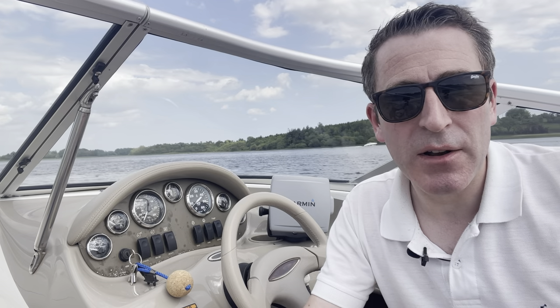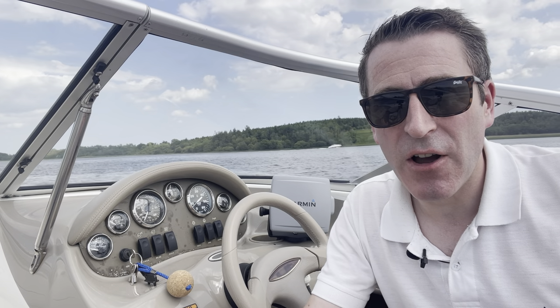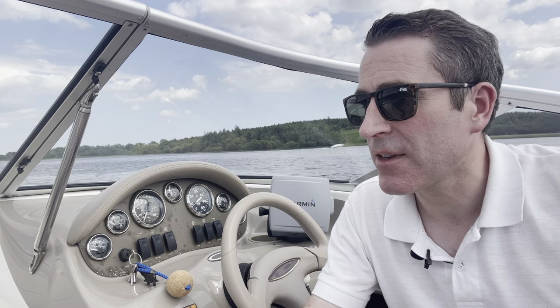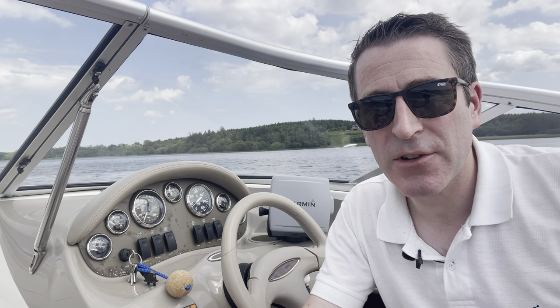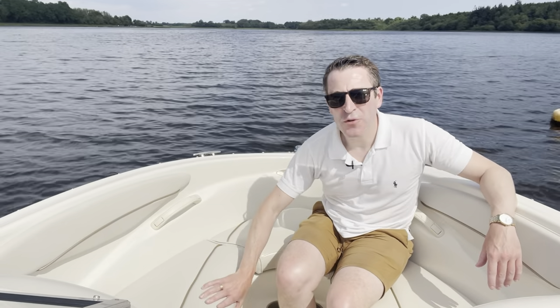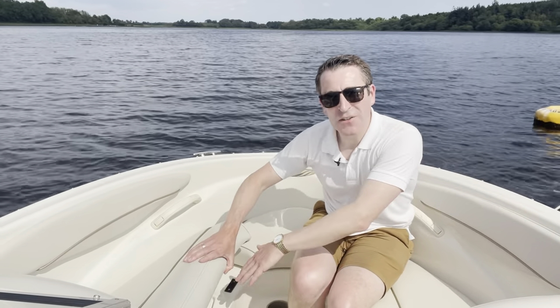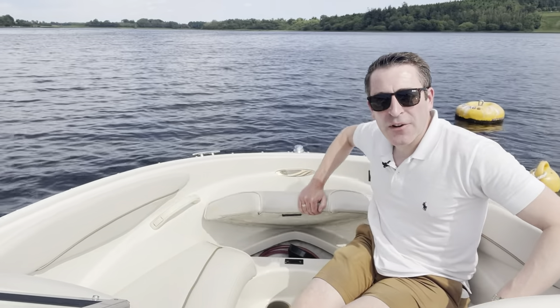The interior is absolutely spotless. It's always got a good clean and polish every season. All of the upholstery is very good. Every year I shampoo the carpets. The glass gets cleaned. So really it's a very, very straight boat. There's comfortable seating in the bow for two adults or maybe three children, and there's storage on each of the seats. On this side there's a drain from the storage to the bilge, so it's a suitable place for ice or wet gear.